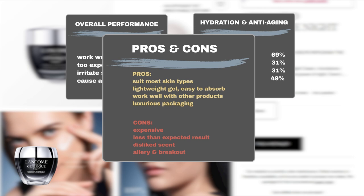Sephora feedback also revealed the following drawbacks. The cost — some users feel the results do not justify the high price. The product scent, which is not favored by everyone. Furthermore, users with oily, acne-prone, or sensitive skin may experience allergic reactions or breakouts.